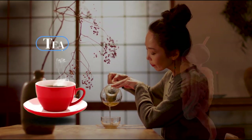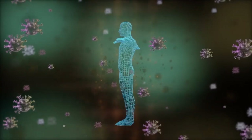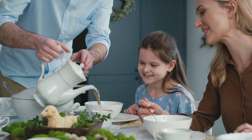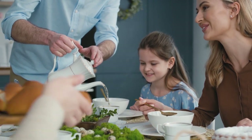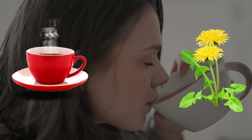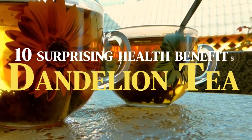Did you know that there is a tea that can work wonders for your digestion, detoxify your body, boost your immunity, and even give you healthier skin? Sounds too good to be true, right? Well, such a tea exists, and it's called dandelion tea. In today's video, let's explore 10 surprising health benefits of dandelion tea. Without any further delay, let's begin.